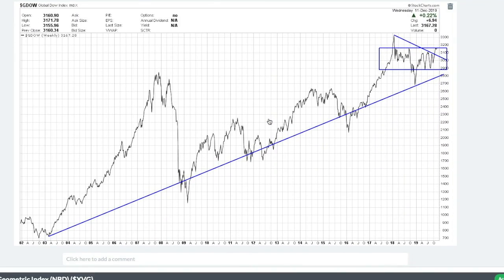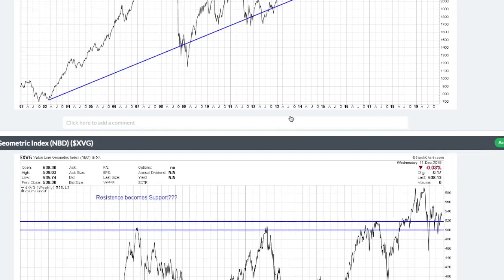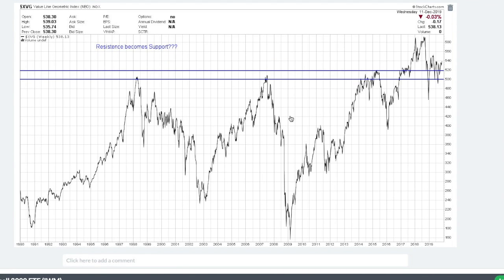On the Global Dow, which is an index tracking international markets, we are seeing some improvement. We're basically trying to break out up into that 3200 level and we're currently at 3167, so we're starting to see some renewed strength internationally. On the Value Line Geometric — a very unique 1700-stock index where every stock is equally weighted — if this index gets into a strong uptrend, the market is broadening out and we're getting a true bull market. It's trying to break through 540.